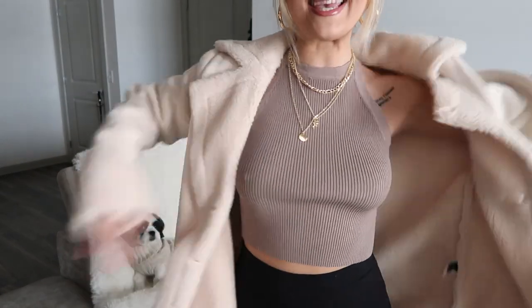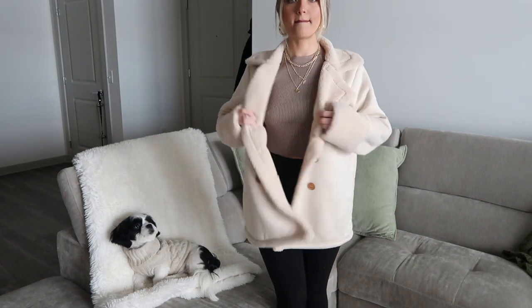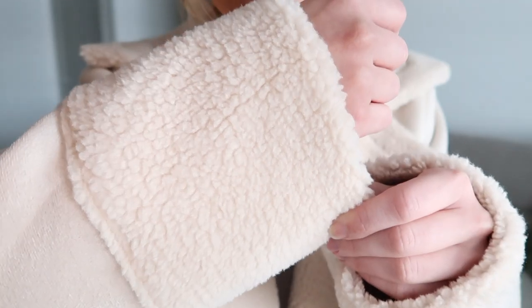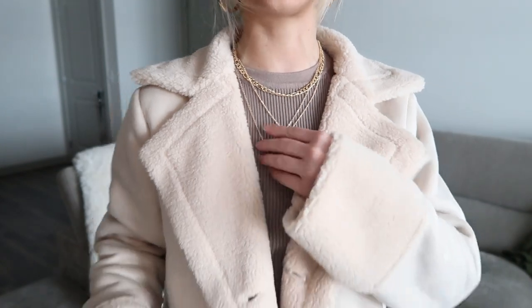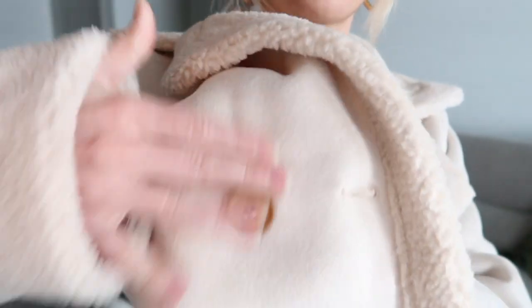Next up we have this jacket and it is absolutely insane — so gorgeous. We literally look like we are in Manhattan right now. It has this gorgeous fur on the sleeve, kind of like a teddy material, and it has this gorgeous collar. Very light cream color. It also has these buttons on it and the buttons don't look too cheap. I'm just so in love with this collar. It makes me feel like a bad bitch for sure.